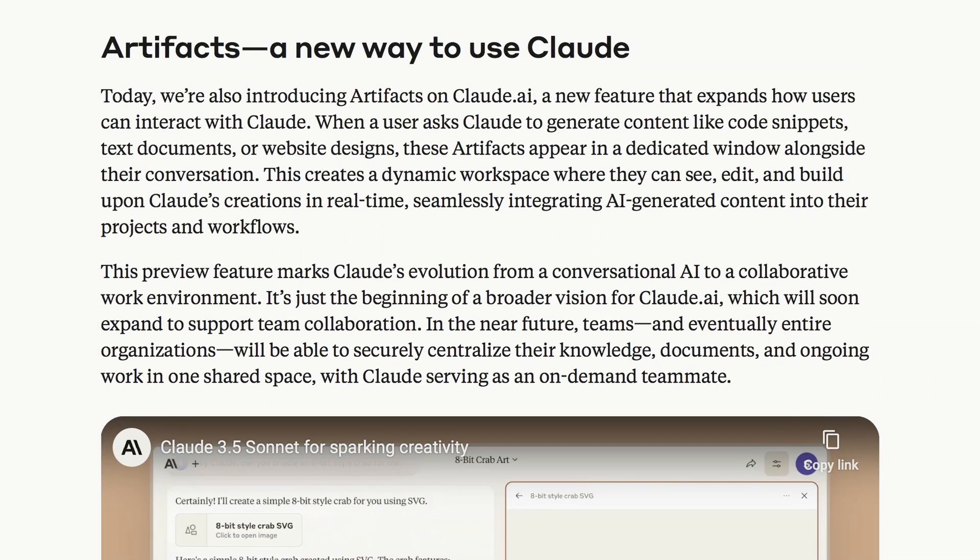They have also launched a new feature called Artifacts. With this feature, whatever file or code Claude generates can be easily viewed directly in the chat interface. This is pretty cool if you want to generate web pages, SVG files, and stuff like that.